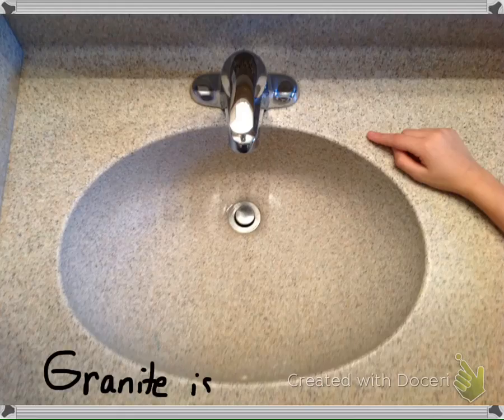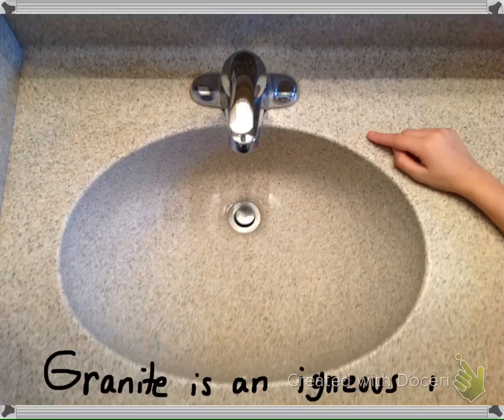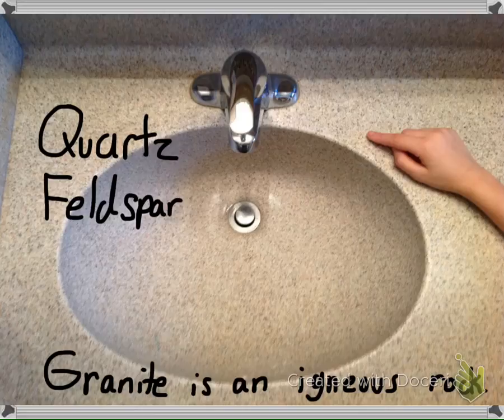The granite countertop is basically an igneous rock. It contains quartz and feldspar, among other minerals. It is popular in construction because it can withstand heat and cold and a lot of use.